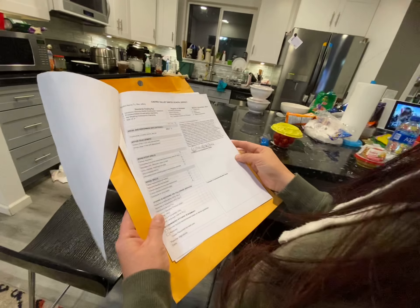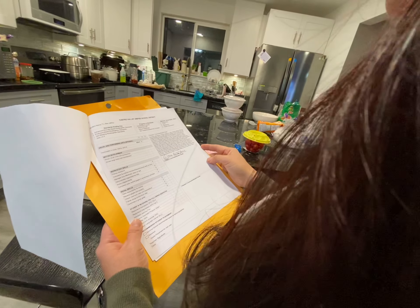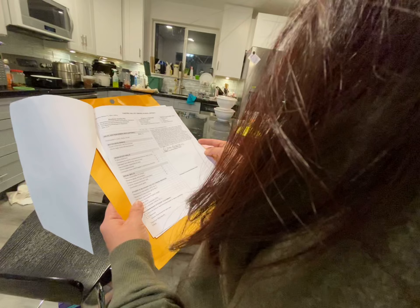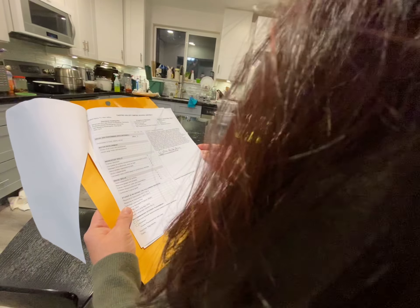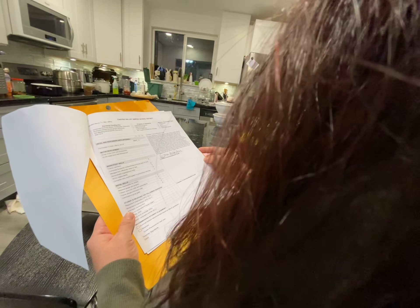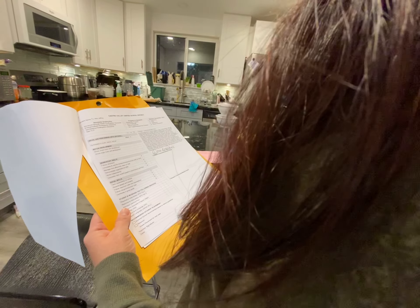What did the teacher say? Trimester number one common slash student goals: excellent attendance, follow classroom rules, positive attitude. Difficulty understanding new concept. Need to volunteer more in class.